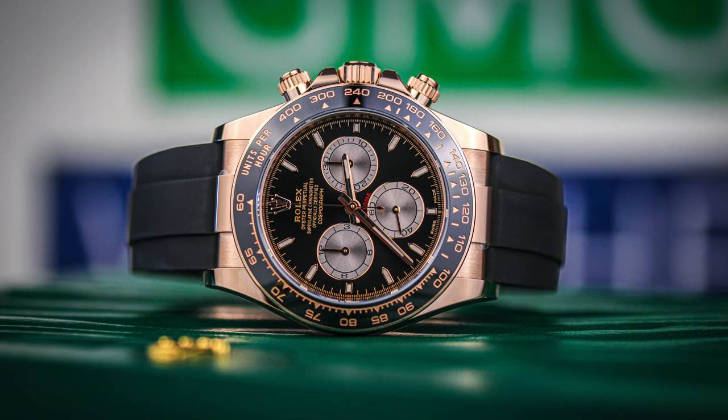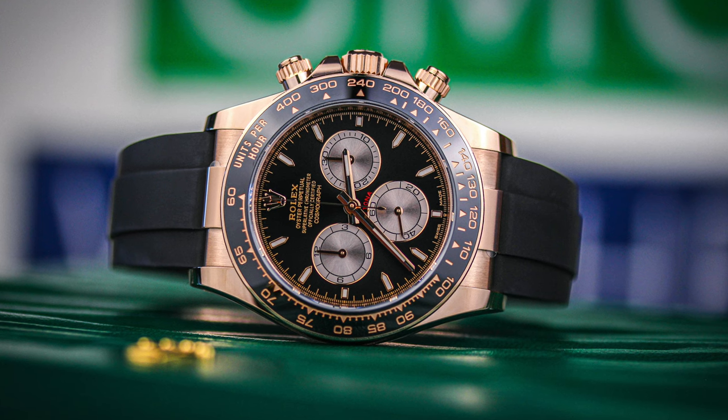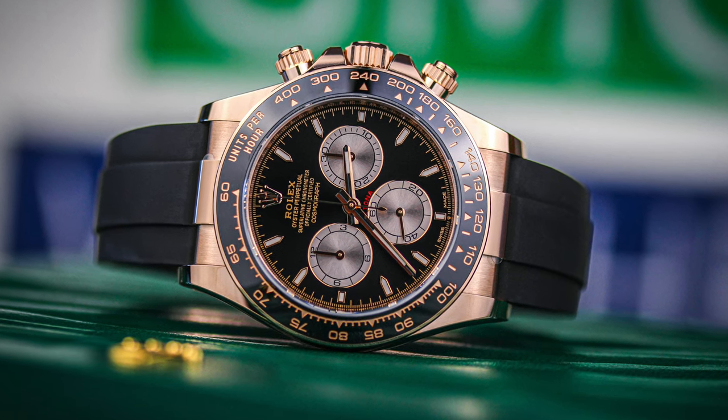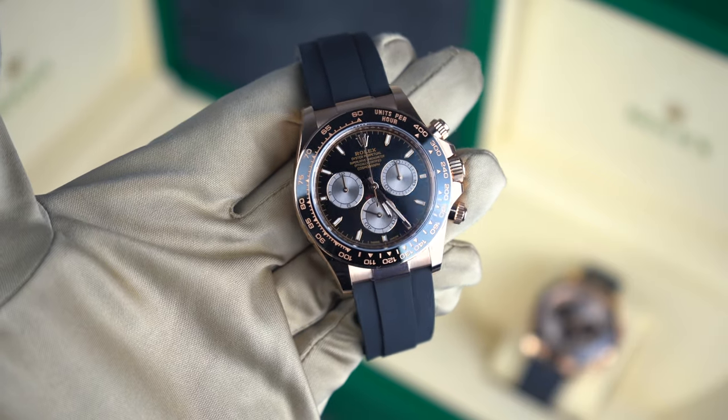Back to the watch itself — this is the 126515LN in 18 carat rose gold, the 40 millimetre case, first released in 2023 as part of the new releases with Rolex. It commands a list price of £27,050.